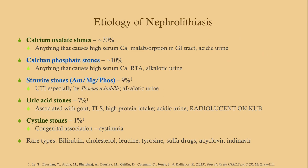Cystine stones have a congenital association, so we'll probably see these in kids. One rare but important stone type is caused by indinavir, a protease inhibitor given for HIV. It's a very effective medication, but it can cause stones — and this presents a diagnostic challenge because indinavir stones are not visible on either x-ray or CT. Uric acid stones are also radiolucent and won't show on x-ray, though you can typically see them on CT and ultrasound.